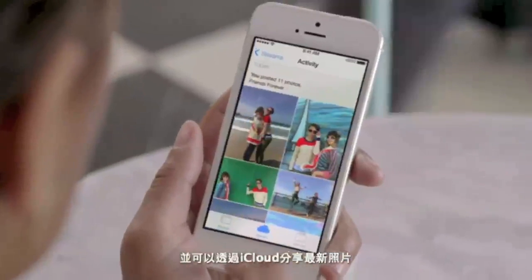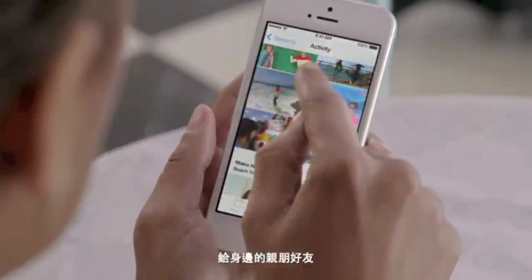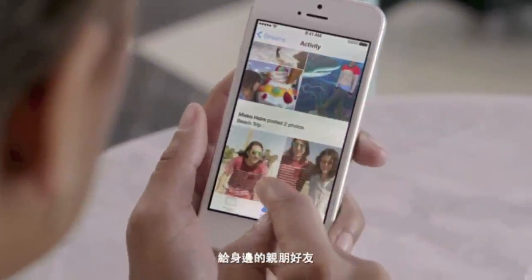And now, with iCloud Photo Sharing, friends and family can contribute their own photos and videos to your shared albums.